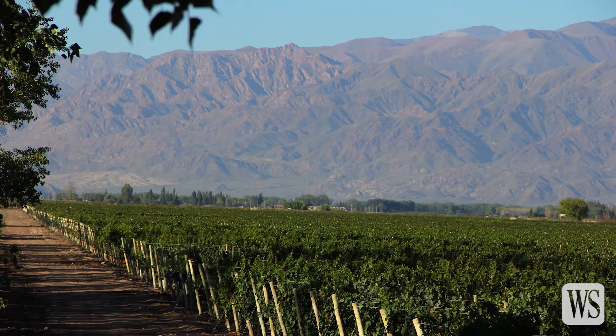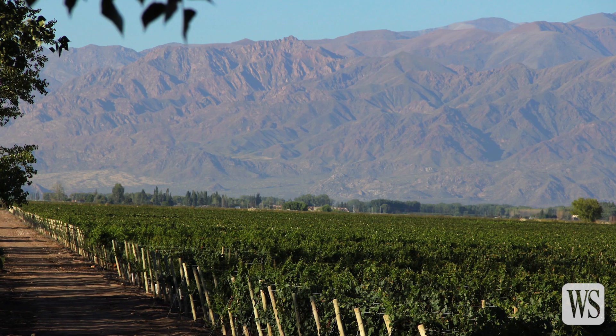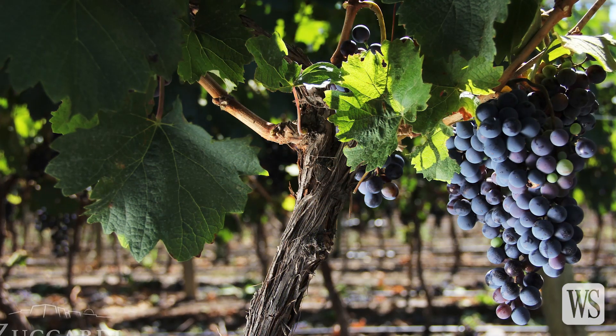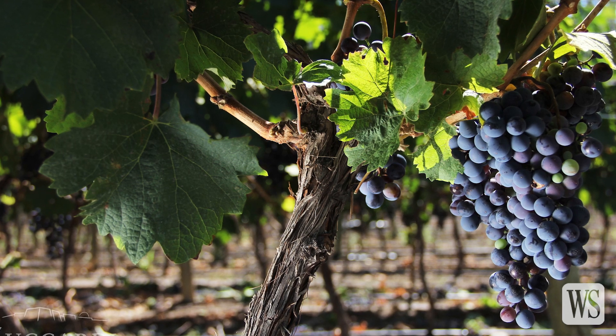This is a very important thing, because the diversity that we have in our vineyards is much higher than in any other place. When you walk the vineyard and taste the grape, you can see that the adaptation of the Malbec we have to the place is fantastic.